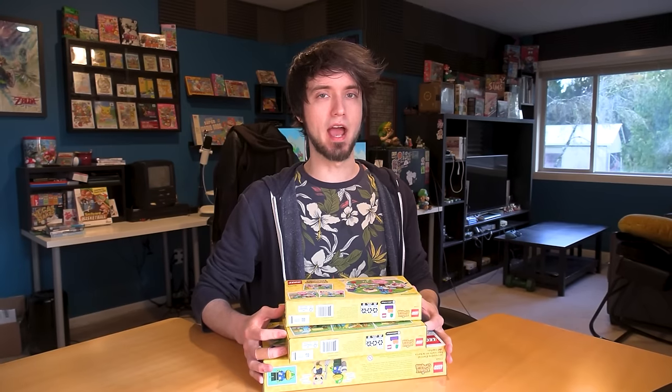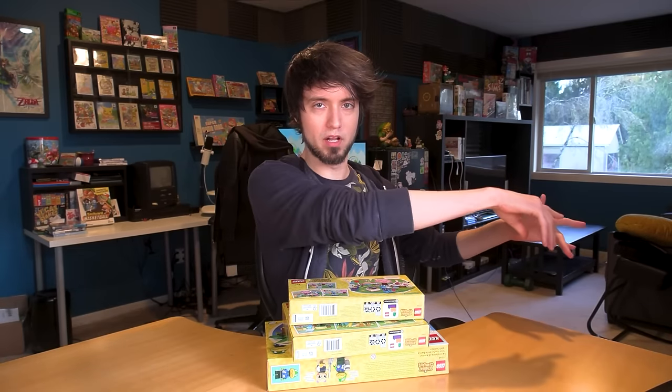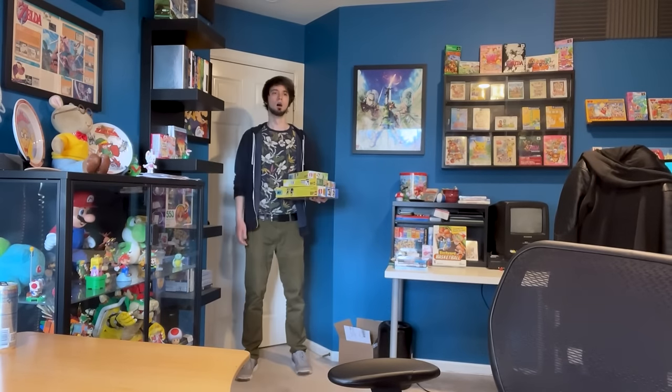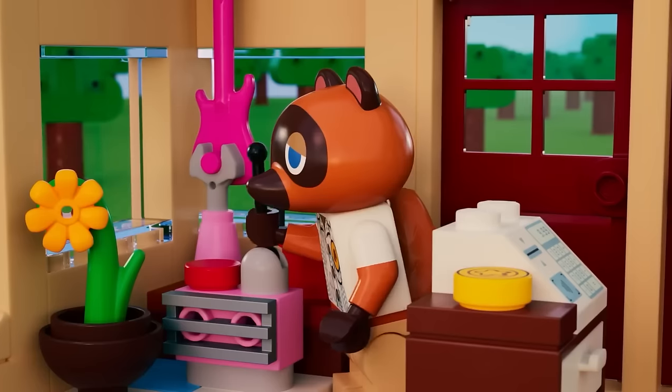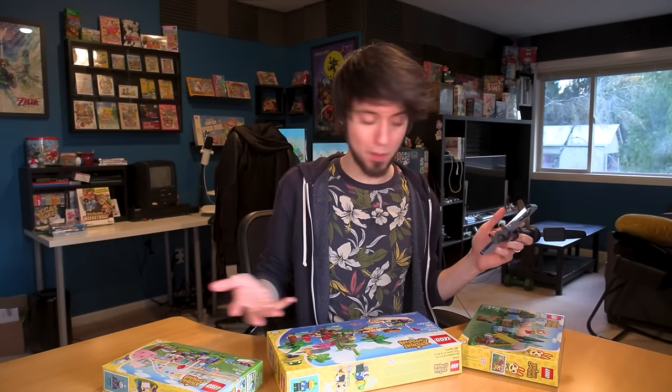I have to confess — I had already gotten them just a couple hours ago. I recorded the part at the beginning and then walked out as if I hadn't gotten them yet, but I already did. So basically, I'm a fraud. I'm just now realizing that the two Animal Crossing sets we didn't get are the coolest of the five. I mean, it's Tom Nook and Isabelle — these are cool too — but we gotta get Nook's Cranny.